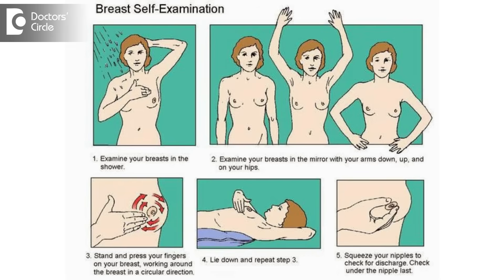Go and stand in front of the mirror. Look at both the breasts — the position of both the breasts, nipple position of both the breasts, any lumpiness, any bulge anywhere, any ulceration or any changes in both the breasts.